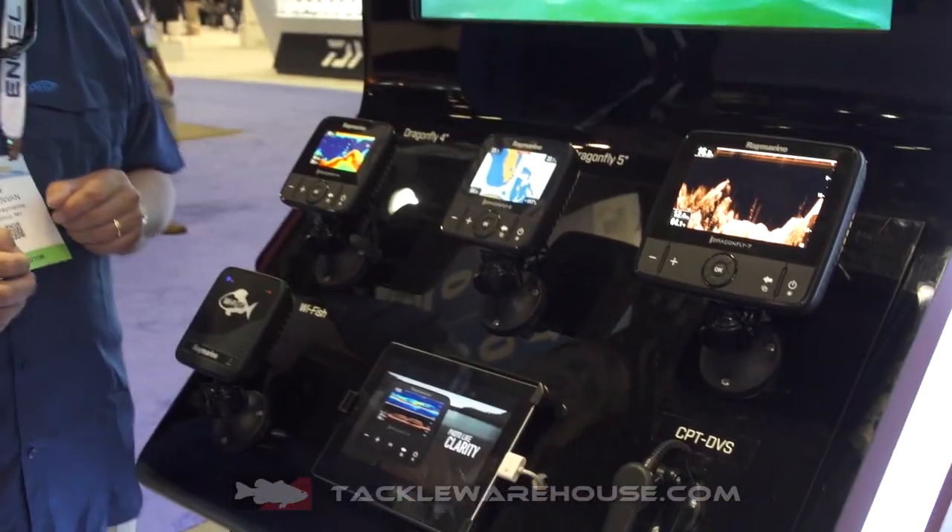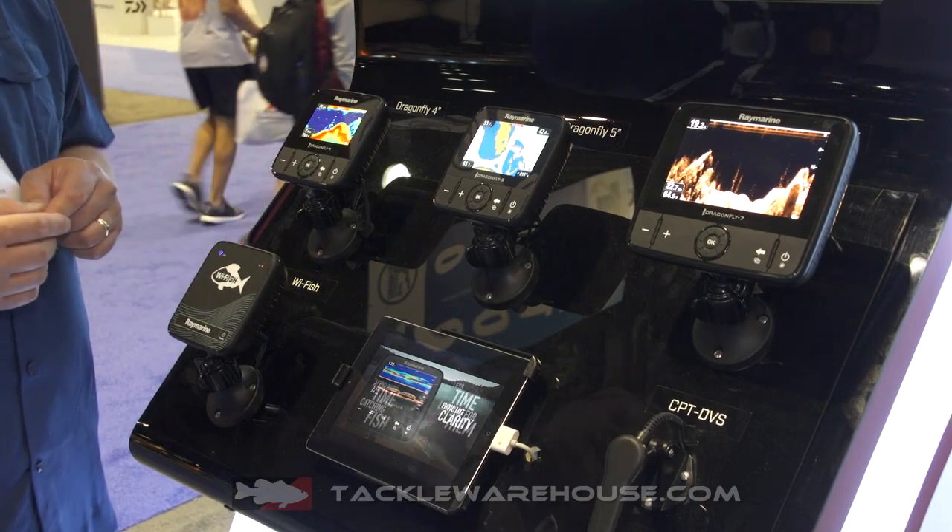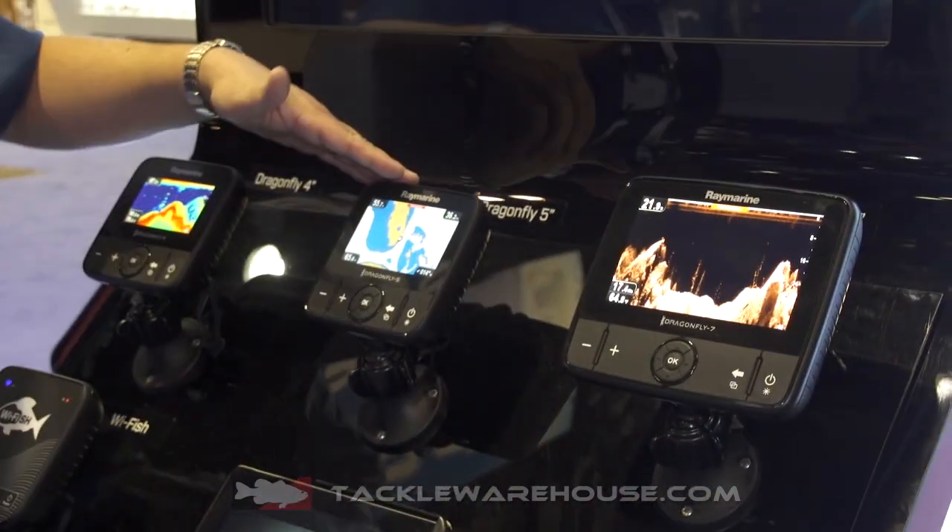Hey, I'm Jim from Raymarine. We're at ICAST 2018 in Orlando, and we're looking at the Raymarine Dragonfly series of products. Dragonfly is a fantastic compact, all-in-one fish finder and GPS. It comes in three sizes: Dragonfly 4, 5, or 7.